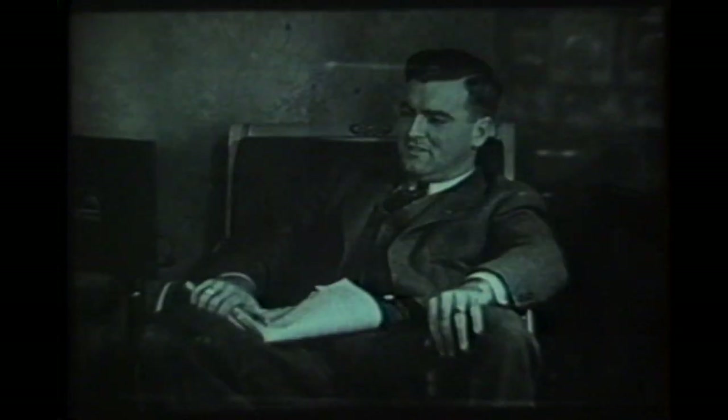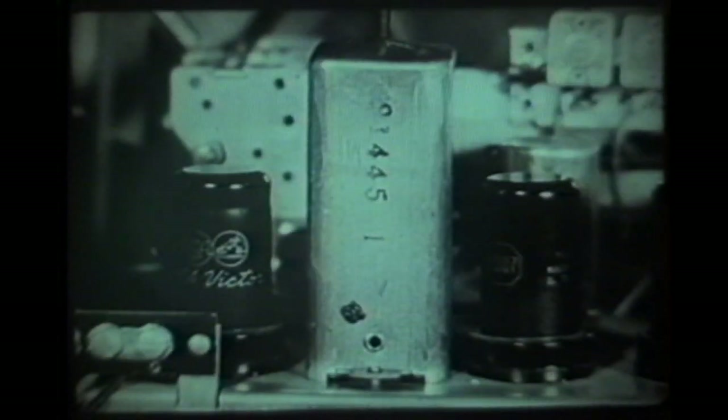Behind that magic dial is the wonder of radio itself — its heart: the vacuum tube, that detects and amplifies the radio waves.